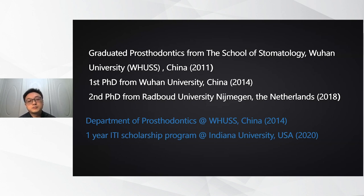Around 10 years ago, I got my license from the School of Dentistry, Wuhan University. Around three years later, I got my first PhD degree from Wuhan University. After another four years, I got my second PhD degree from Radboud University, Nijmegen, the Netherlands. Right now, I'm working at the Department of Prosthodontics, Wuhan University, China. Last year, I was honored to be selected as one of the ITI scholars and went to Indiana University, where I learned from Professor Morton, Polito, and Wei Shaolin for a one-year program.